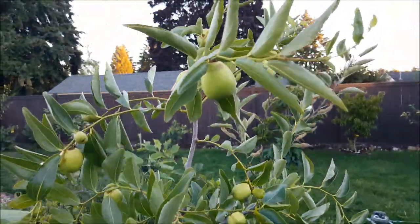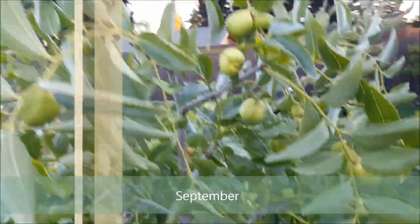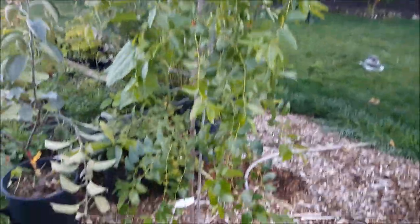The jujubes are getting really close and getting ripened. This is the Lee — it could be the Lang — but they've put on a lot of size. This is from a relatively small tree, only about five, five-ish feet.